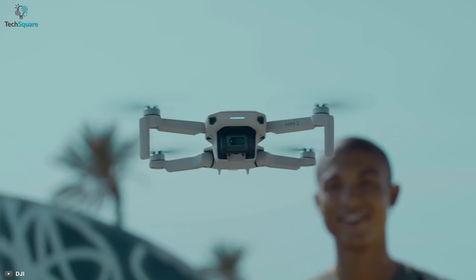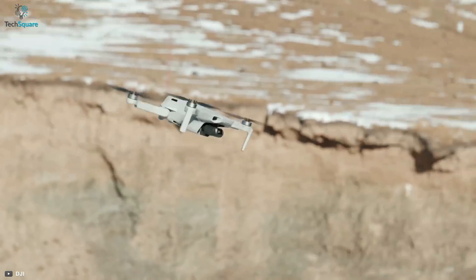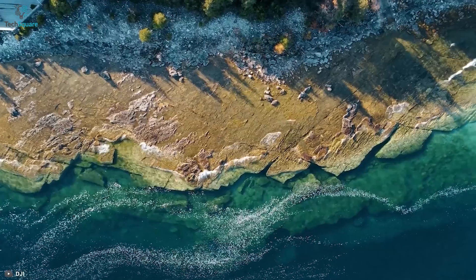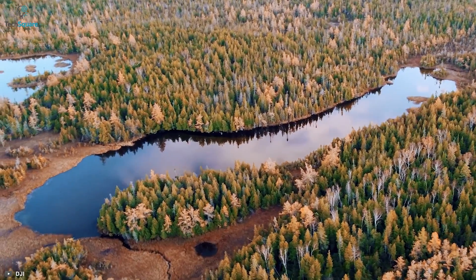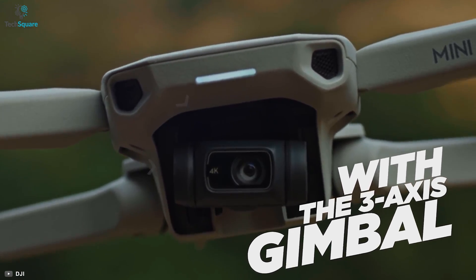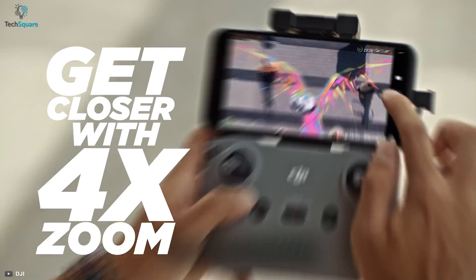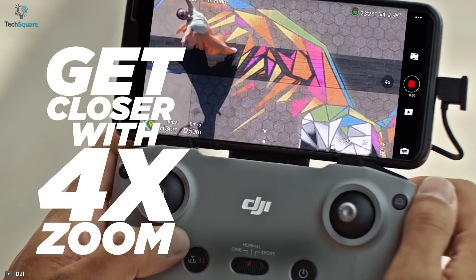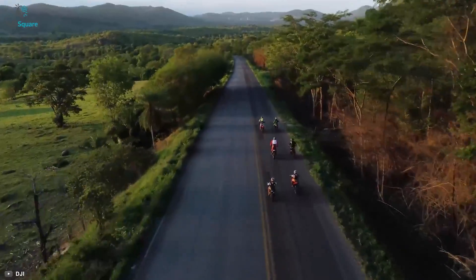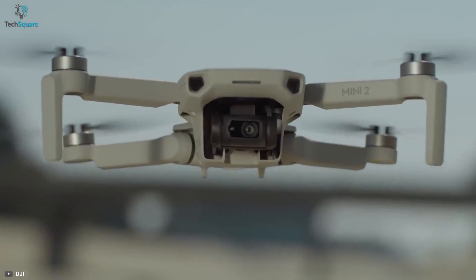The DJI Mini 2 is small but mighty enough to provide excellent camera performance. With a 12-megapixel 4K camera, the Mini 2 ensures stunning image and video quality no matter how adventurous your piloting gets. Along with the three-axis gimbal, you can get stable 4K resolution video at 30 fps. With 4x zoom, you don't need to get your drone much closer to the subject for your desired shot, and you'll also get a 180-degree wide angle to capture more views and panoramic shots.